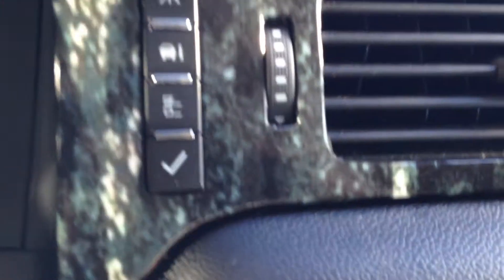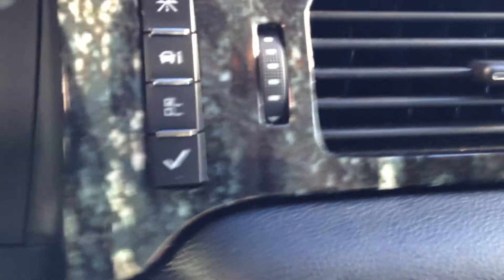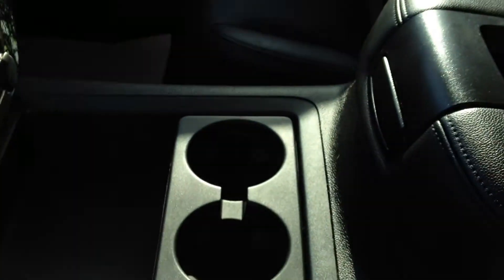On the right-hand side of the dash there are controls to scroll through your driver information display system. There are also WeatherTech mats, a power adjustable seat with lumbar support, 2 cup holders, center armrests, and double storage with a USB outlet and a 12V outlet.